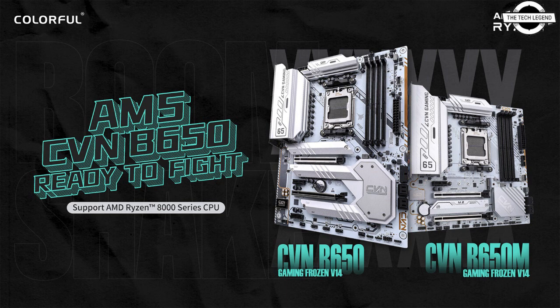The CVN B650M Gaming Frozen features a 12+1+1 digital power phase design with 55 ampere DR MOS and 10K Black Gold solid capacitors, providing robust power delivery supporting up to powerful AMD Ryzen 9 level processors.